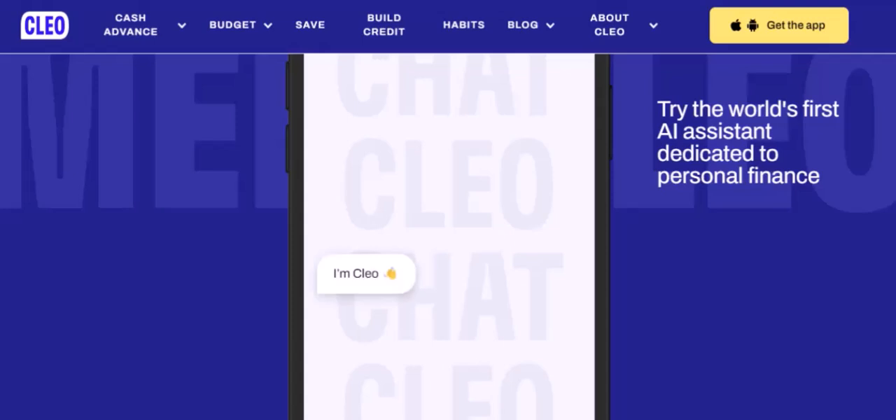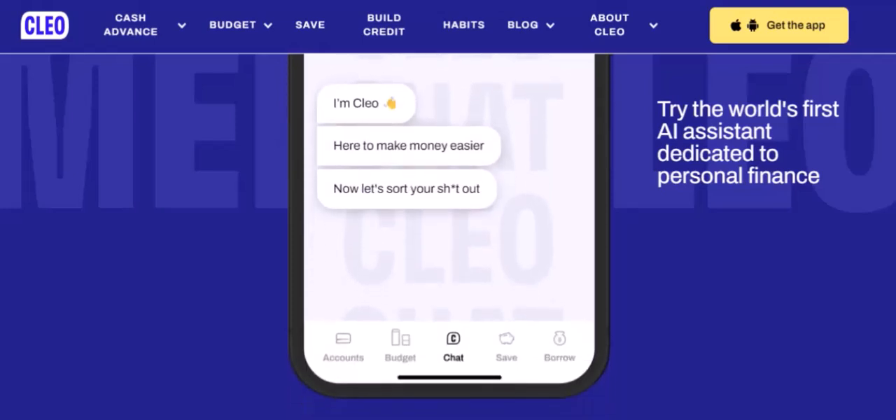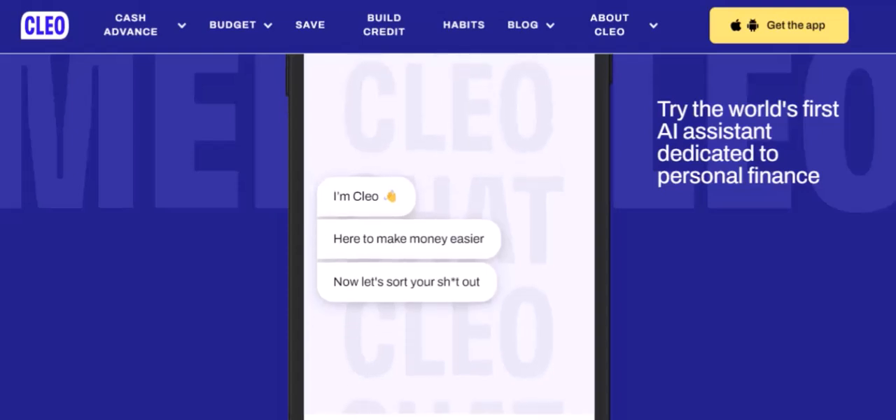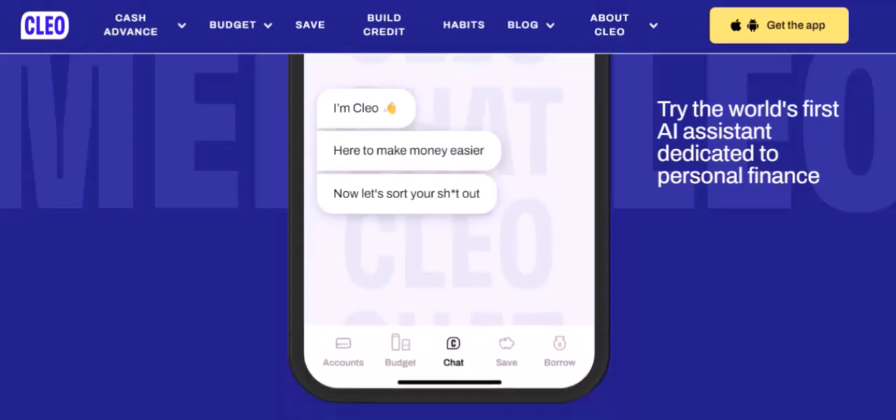4. Tracking your spending. Clio's Spending Tracker helps you visualize where your money is going. This can help you identify areas where you might be overspending and make adjustments to your budget.